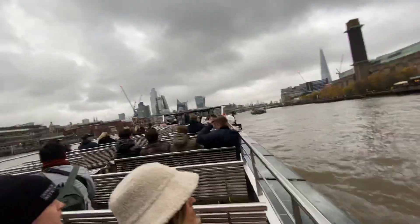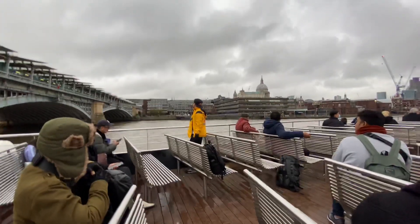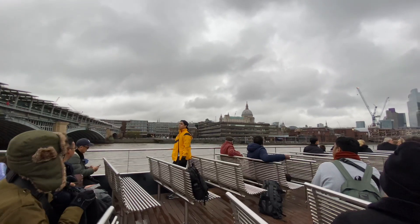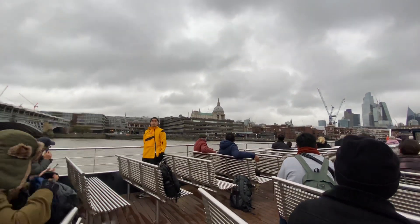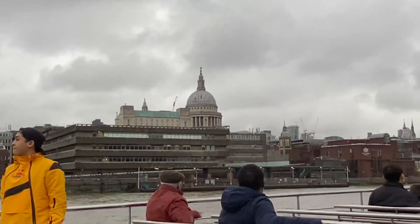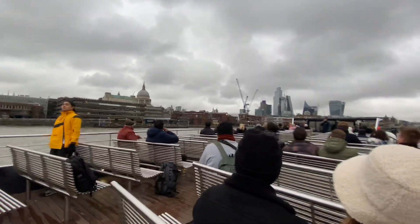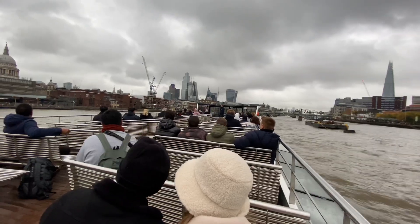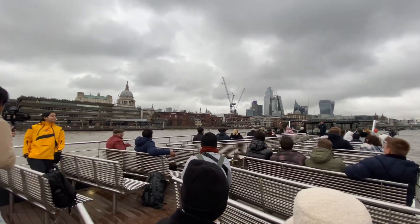Over on the left, dominating the skyline, you can see St Paul's Cathedral — Sir Christopher Wren's masterpiece. It's 365 feet to the top of that cross, one for every day of the year. It's the second largest unsupported cathedral dome in the world, beaten only by St Peter's in Vatican City.